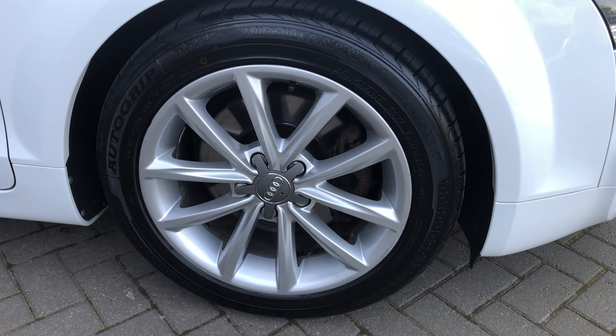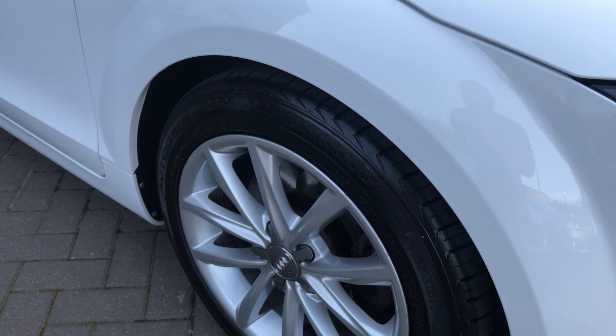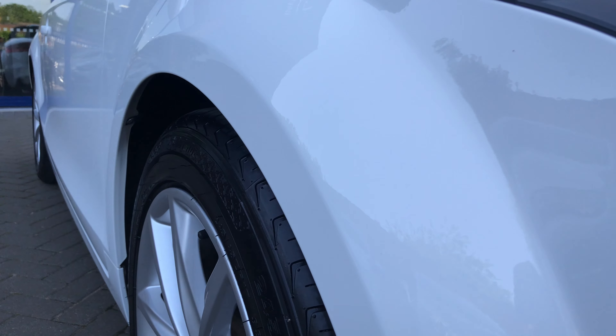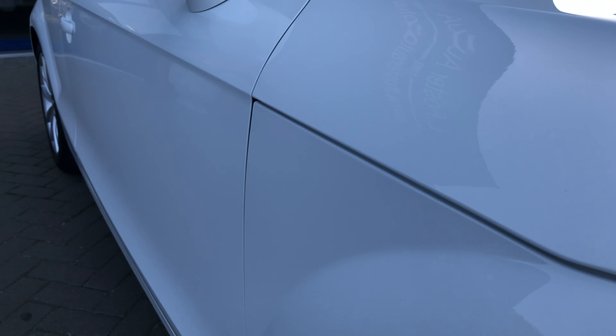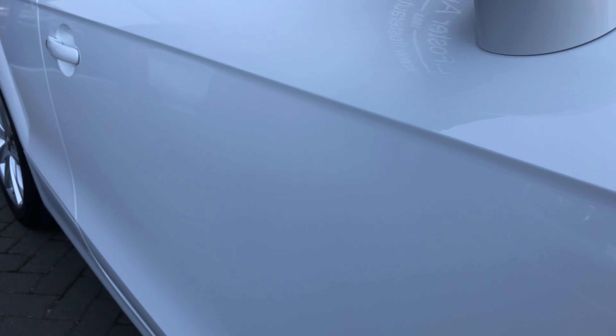All four 17-inch sport alloys are in great condition. Just looking at the driver side there, you'll see there's no dents, no scratches or any marks.